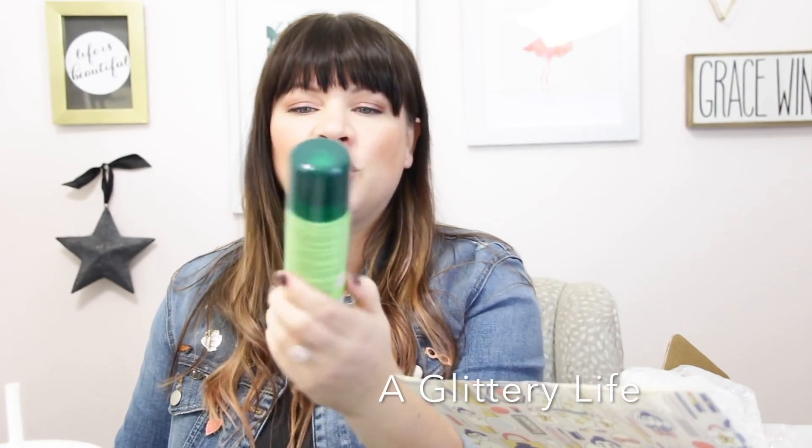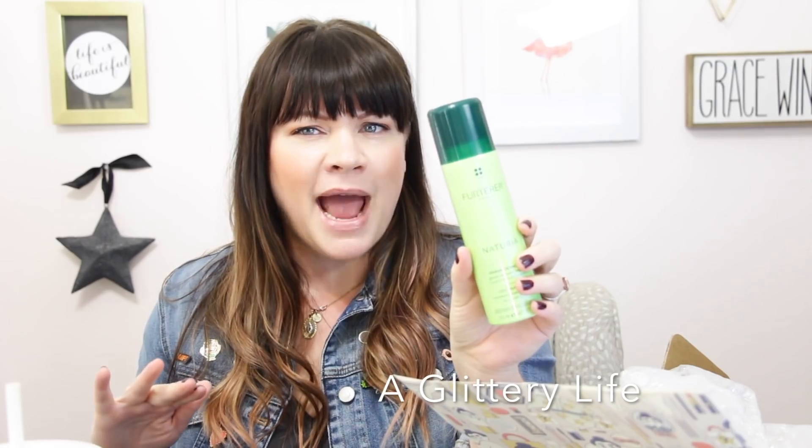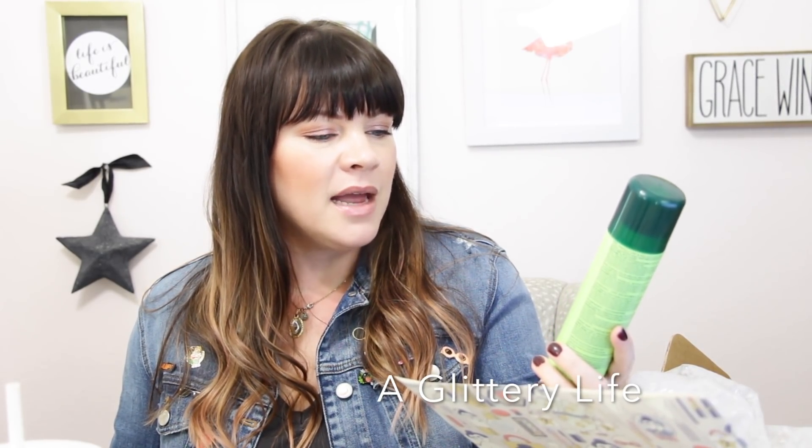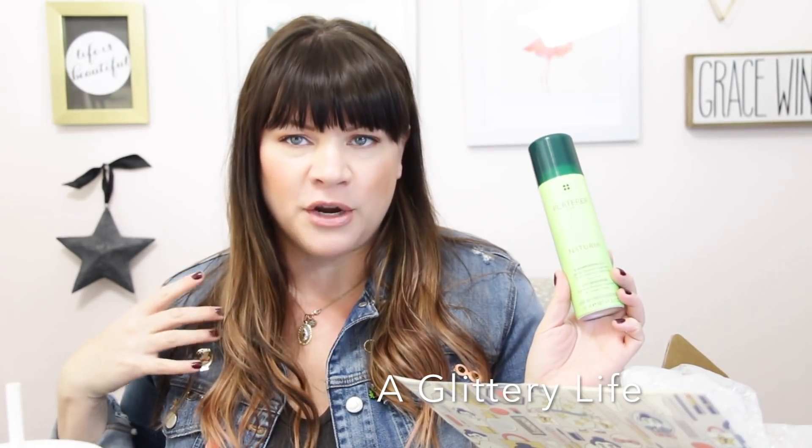Oh, this is a dry shampoo — this is Rene Furterer! I didn't even know Beautylish carried this. They snuck one past me, because I regularly frequent the Beautylish site. I cannot wait to try this because I tore my rotator cuff in my right arm, so I am basically being held together with dry shampoo right now. I also cut like six inches off my hair yesterday to try to make it more manageable.